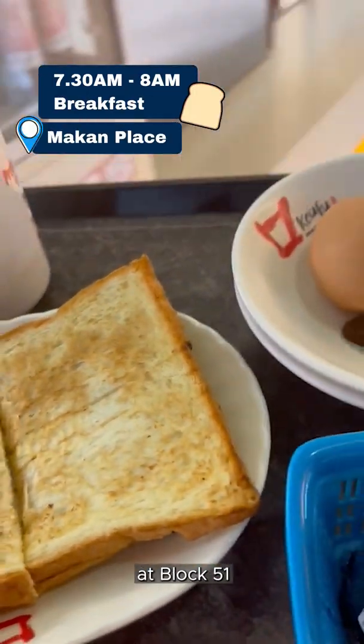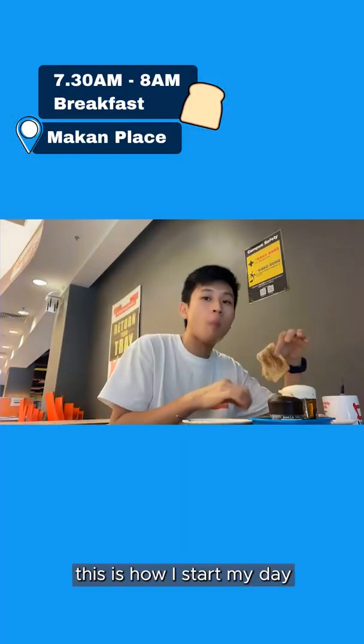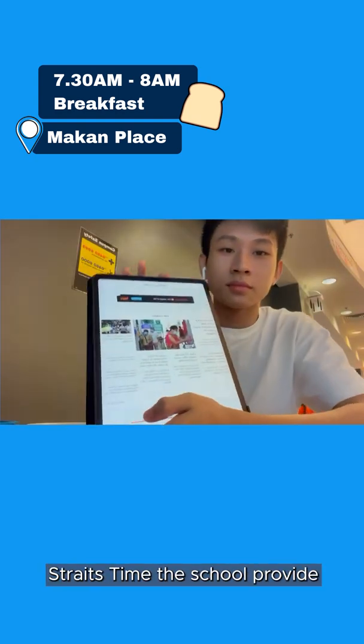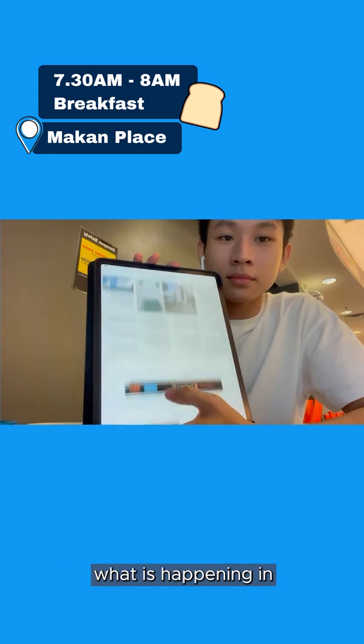Welcome to Makan Place at Block 51. This is how I start my day by getting the standard coffee and toast. I am also reading the free Straits Times the school provides to have an understanding of what is happening in Singapore currently.